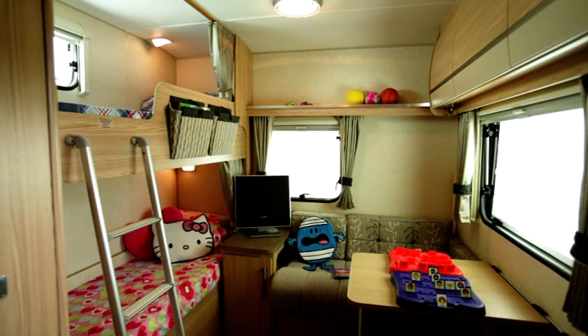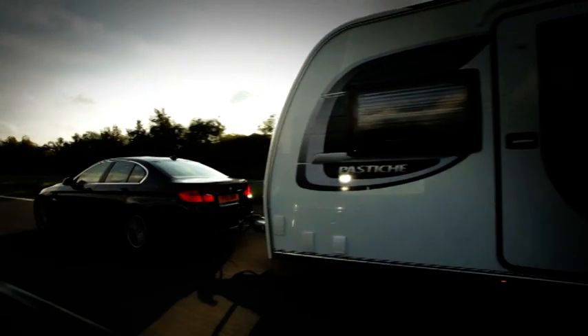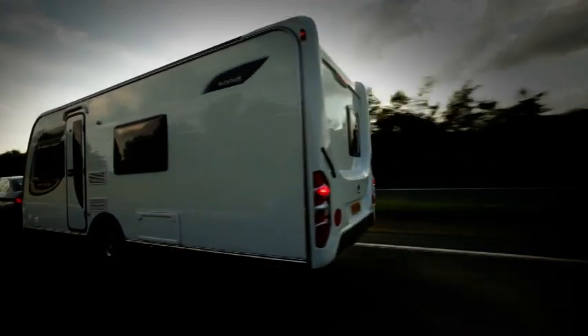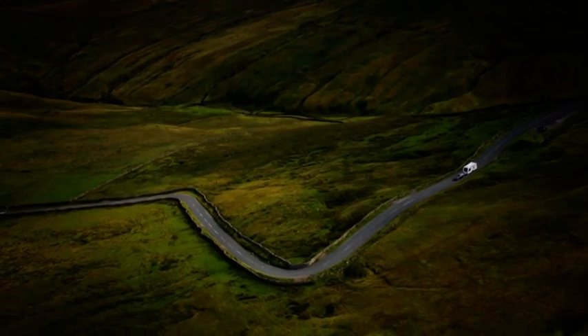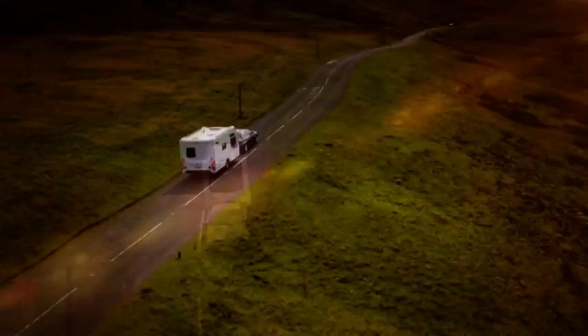Whether you're looking for a quality caravan with space for the whole family, there's a Coachman model and layout to suit. So, if you're new to the world of caravanning, or a seasoned tourer, the journey starts here.